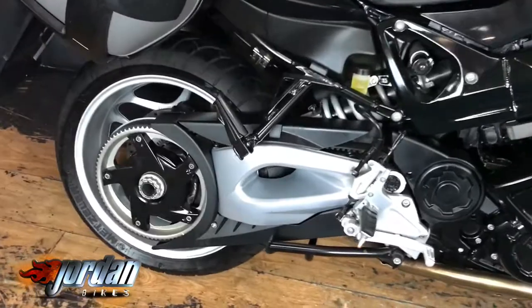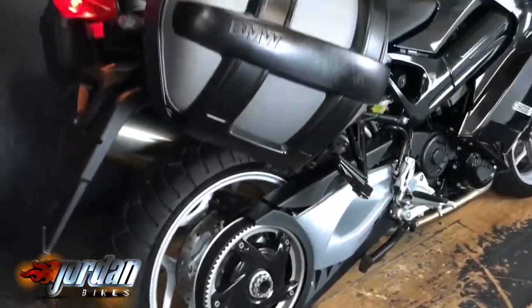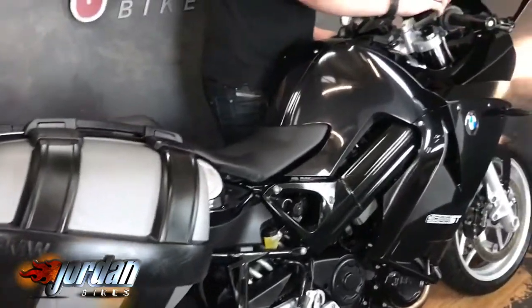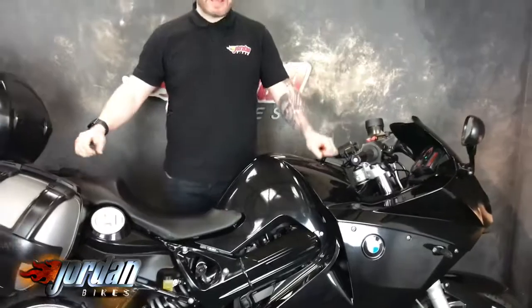They are mega popular — good for touring, really light, flickable. We'll give it a start for you. It's a really good all-rounder, they're really light, really usable. So you know where we are — Jordan Bikes.